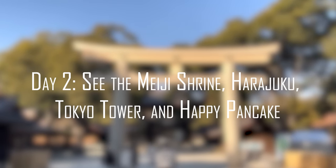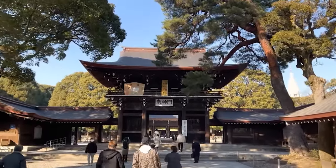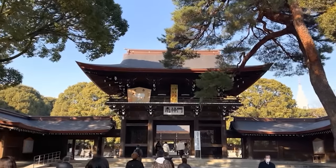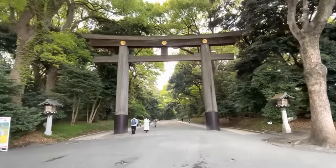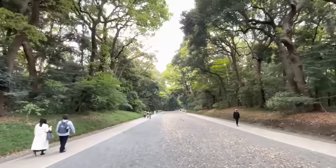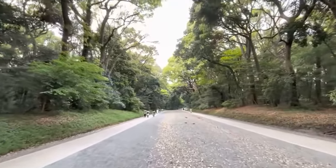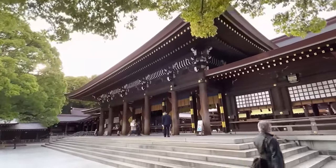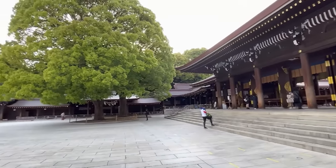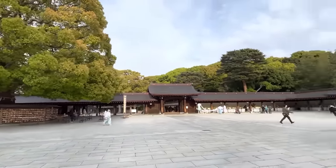Day 2: See the Meiji Shrine, Harajuku, Tokyo Tower, and Happy Pancake. Day 2 is mainly about seeing important landmarks and exposing yourself to new tastes and stores, so we've compiled some must-see places to surround you with beautiful sights, trendy stores, and good food. The Meiji Shrine and Yoyogi Park are synonymous in Tokyo, and it's a great location to immerse yourself in the traditions of Japan. The shrine sits quietly in the middle of a 170-acre park full of evergreen and cherry blossom trees, providing a tranquil spot for people who want a moment of peace and quiet. You can watch people as they leave offerings at the shrine, take strolls through the park, or even witness a traditional wedding if you're in luck.